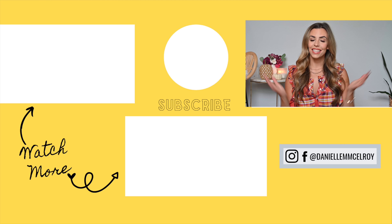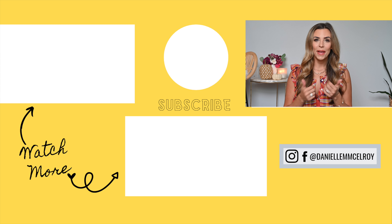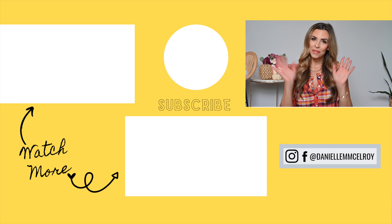Alright guys, that's all I have for you today. I hope you enjoyed this video and found it helpful — if you did, please be sure to give it a thumbs up and I will see you all very soon in my next video. Bye!